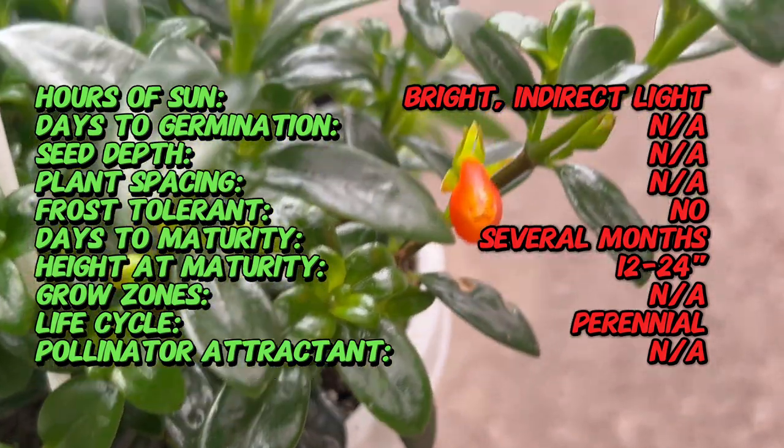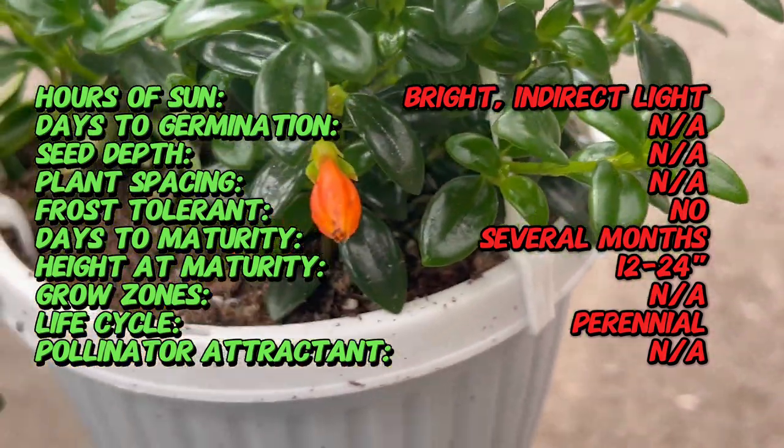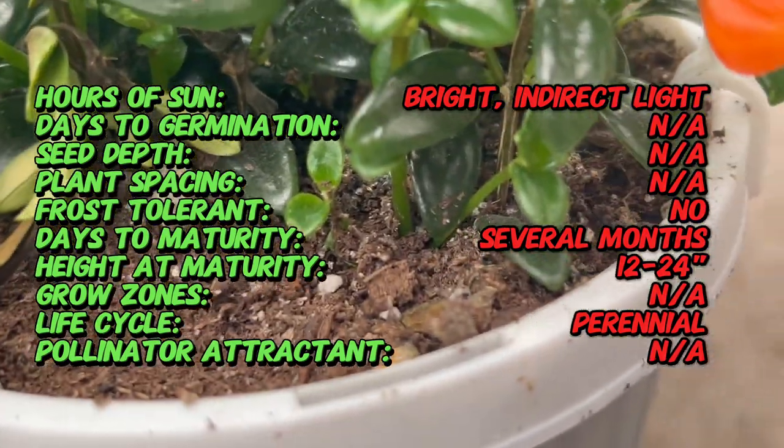Speaking of flowers, they are tubular in shape with flared openings that resemble the fins of a goldfish. These blooms come in a range of hues, including bright orange, sunny yellow, and fiery red, adding a pop of color to any indoor space.